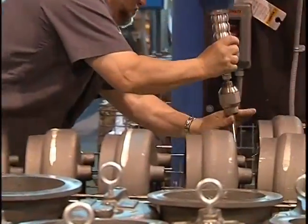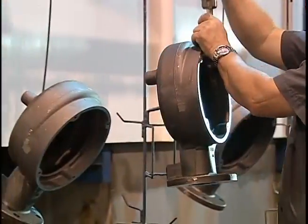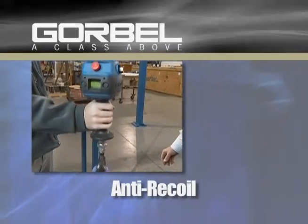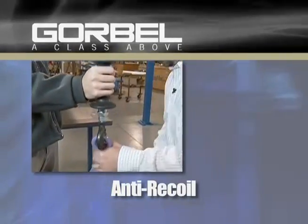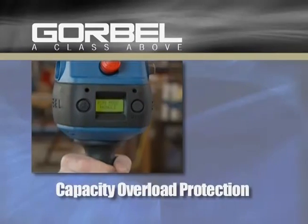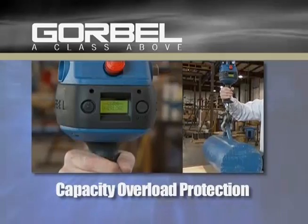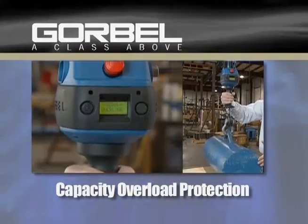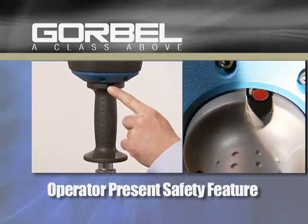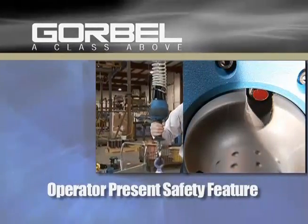The Gorbel line of intelligent lifting devices comes standard with numerous safety features to ensure that your workforce stays productive and healthy, such as anti-recoil prevention, which avoids potentially serious operator injury because it will not move or recoil with a sudden change to the load. Capacity overload protection senses that the device is loaded beyond its rated capacity and will only allow the load to be lowered and removed. The operator-present safety feature built into the handle will only allow the G-Force to function when an operator has a hand on the handle and cannot be rigged or bypassed.